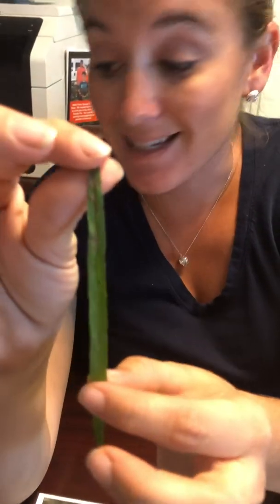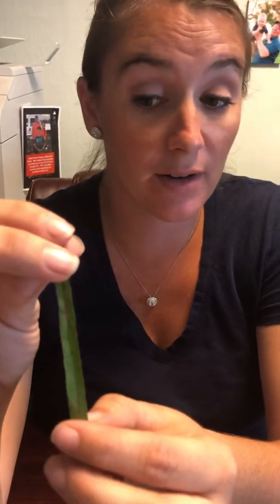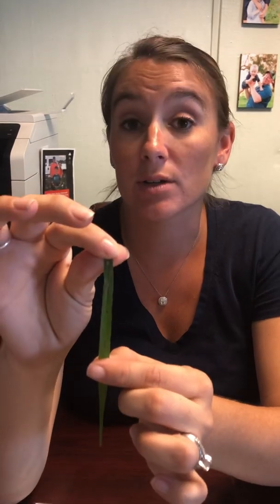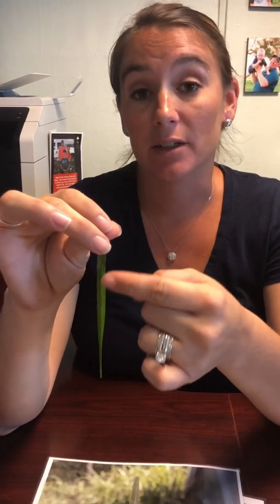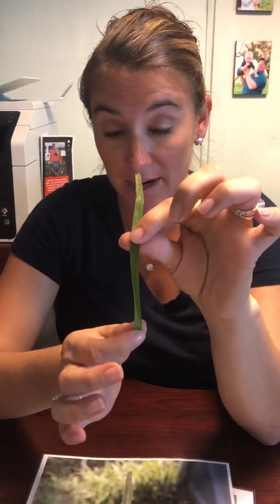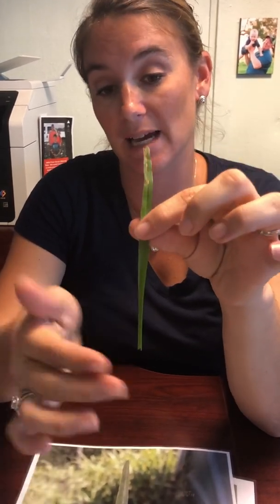One thing about fungus is it does not leave the blade. Once you have treated your lawn with a fungicide — which you should put down immediately after your new lawn gets installed, within 24 hours is what we prefer — a fungicide and an insecticide should be applied. If you do have an active fungus in your yard, this fungus will never leave the plant. It will simply grow out. If you can see, the bottom of this blade of grass is healthy because it has been treated with a fungicide and is actually growing out.